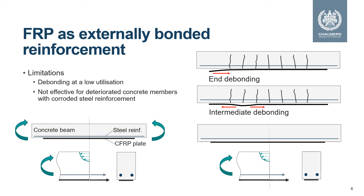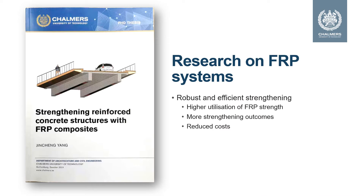The utilization of bonded CFRP may also be limited when applied to deteriorated concrete beams. If we look at a beam with corroded steel reinforcement, the corrosion of the steel bar causes expansion of its volume, inducing longitudinal cracks in the surrounding concrete cover. This means that no matter how well the CFRP is bonded to the concrete, spalling of the concrete cover tends to occur and leads to failure of the beam at a low load level. To address these limitations and meet demands for robust and efficient strengthening, my PhD research designed and investigated three FRP systems.